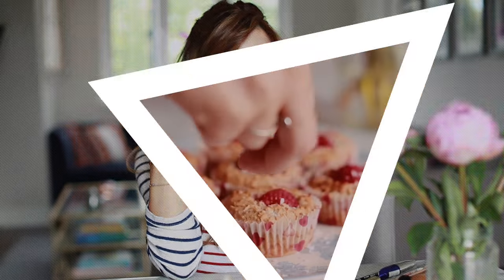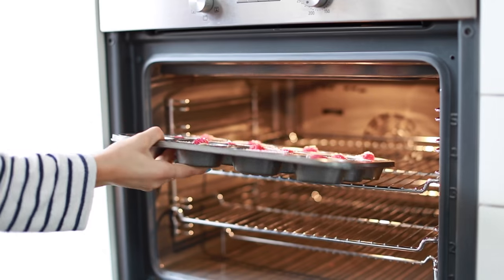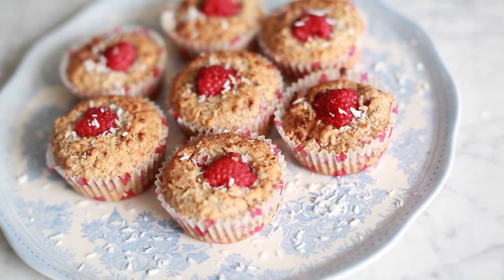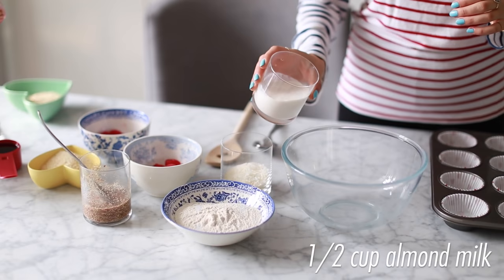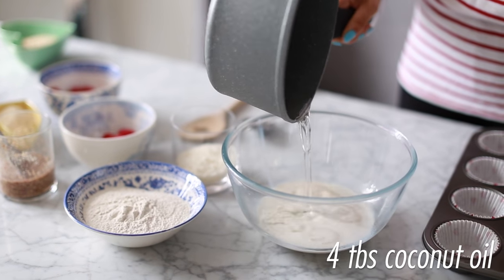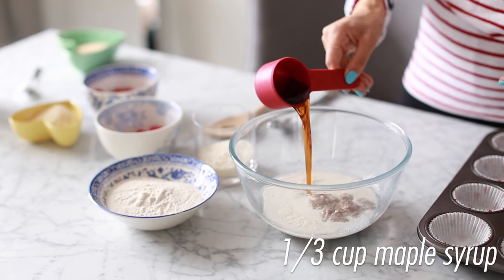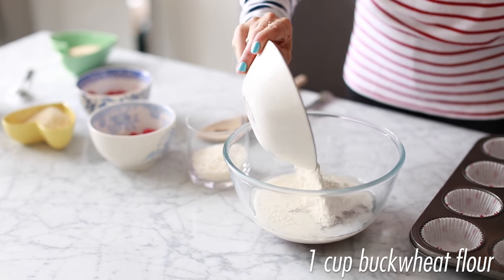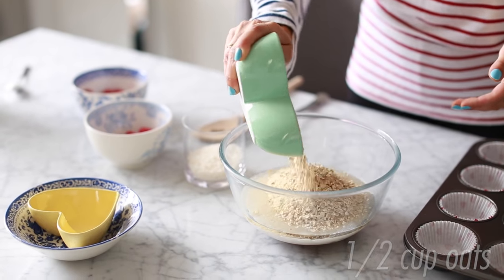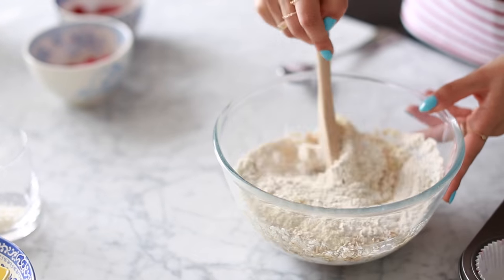I always like to have treats on the weekend, so today I'm making raspberry breakfast muffins. They happen to be free of gluten, dairy, and refined sugar, and they're vegan too — I'll list the ingredients below. It's basically a one-bowl recipe: almond butter, coconut oil, two flaxseed eggs, a third of a cup of maple syrup, one cup of buckwheat flour, half a cup of ground almonds, half a cup of oats, a third of a cup of desiccated coconut, and some baking soda. Then I just mush it all together in the bowl.